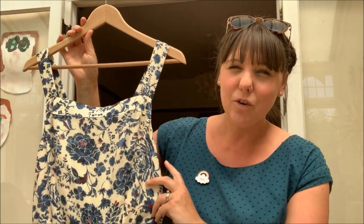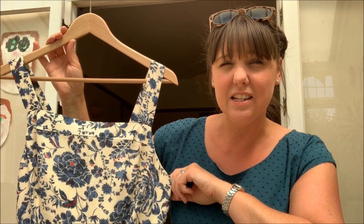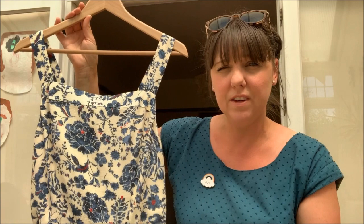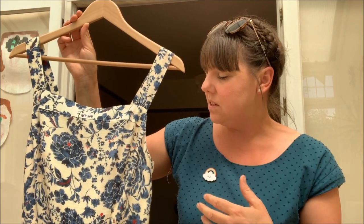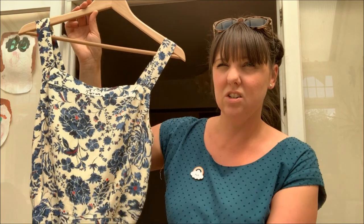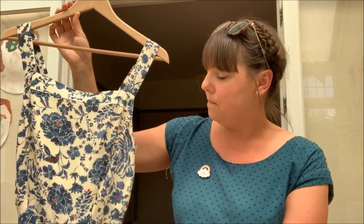I've also nearly finished another work in progress — the New Look 6446 jumpsuit, which you can see in the background. I cut it out three years ago and it sat under the bed for about a year. I got very cross with it because it's a very floaty viscose and was difficult to cut. Last year I pulled it out and got cross again — I don't think I cut it on the grain, so I worried about the drape. I ended up spray starching it to make it easier to sew, then put it in the naughty corner mid-last year.